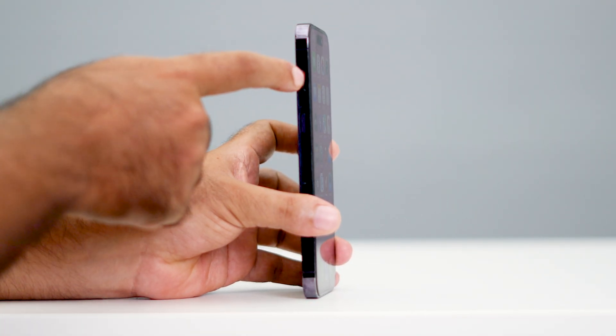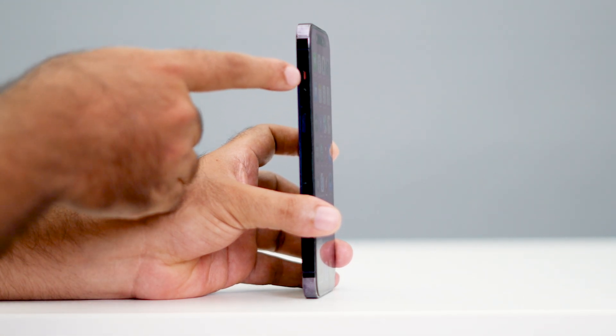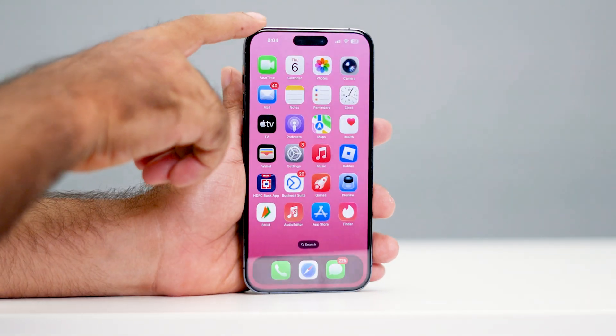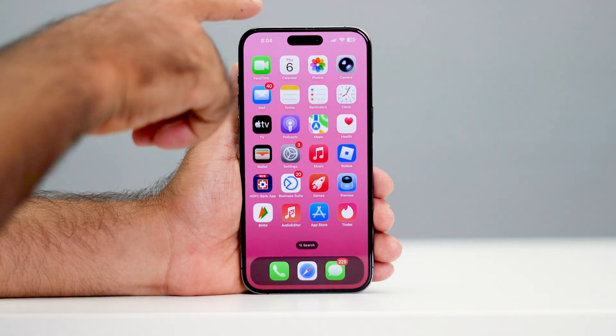If you are using the latest models like iPhone 15 and above, you'll have an action button here instead. On the action button, you have to press and hold in order to move it from silent to the other mode, and check if that helps.